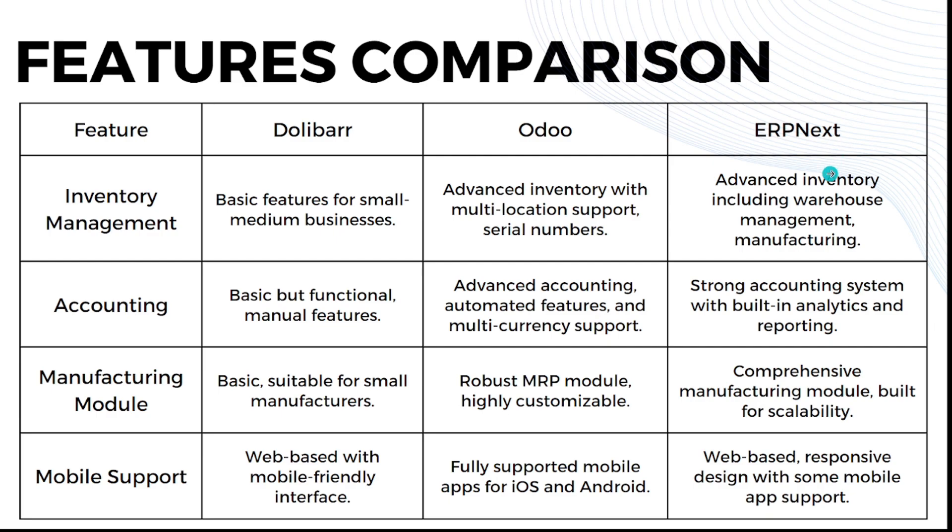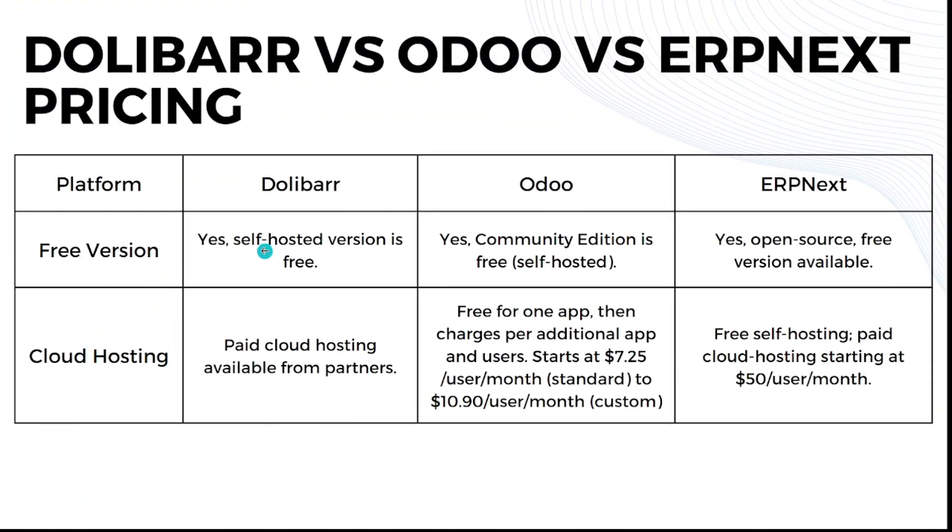That covers the features comparison. Now let's go to pricing. All three platforms have their own free version with different features. For cloud hosting, Dolibarr has paid cloud hosting available through partners, so the cost depends on the partner. Odoo is free for one app, then charges per additional app and user, starting at $7.25 per user per month for the standard plan and $10.90 per user per month for the customizable plan. ERPNext also offers free self-hosting, but cloud hosting starts at $50 per user per month.